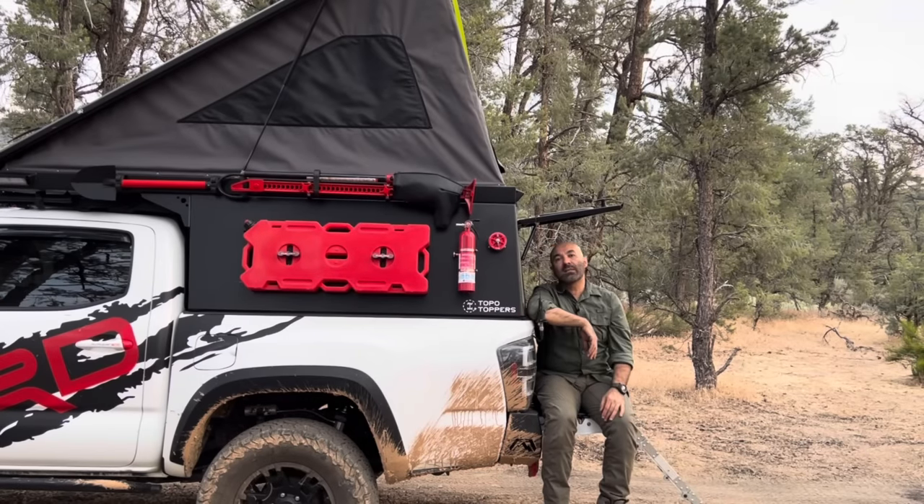This is a wet-style camper made by Topo Toppers. They're based here in California, Ventura County. The owners are Thomas and Katie and they're a really nice couple. After I placed my order, it took them only 40 days to finish and install the camper on my truck. As you guys know, some similar companies have a lead time of about 12 months.